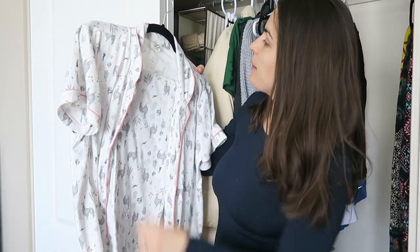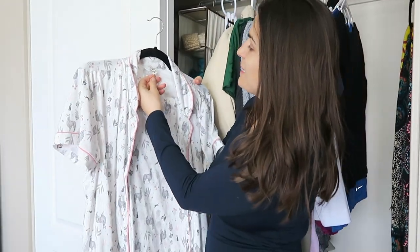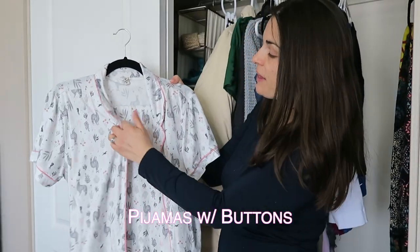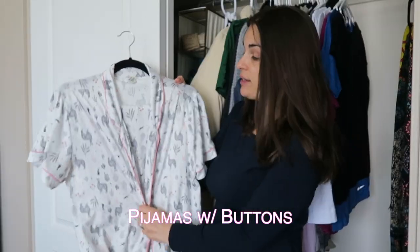So these pajamas right here, they're from ED. This is a size medium. Whatever type of pajamas you get, just make sure that they button on the front. And then I would also have the top underneath.